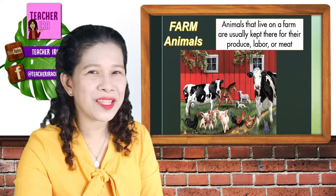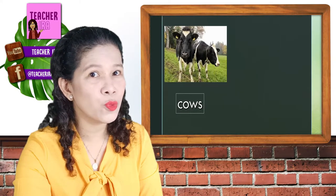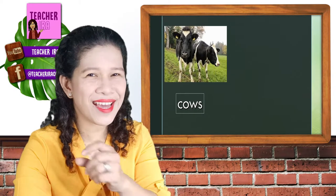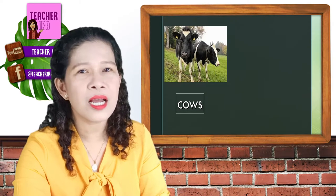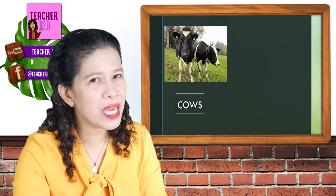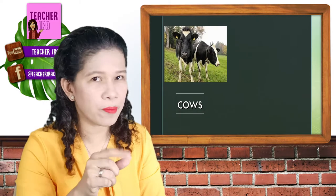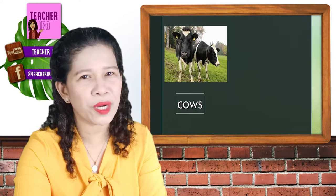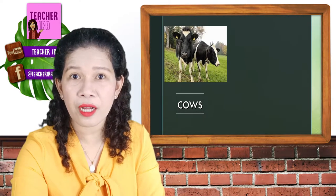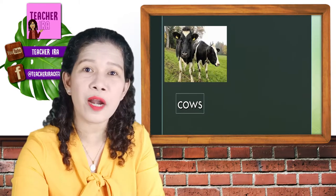Let's see if we can name these animals. That says moo — yes, the cow! They are giving us milk and they can be meat also. The corned beef you are eating? That's from the meat of the cow. They give us so much more. These are the cows — they are eating grass and they need big space. That's why they must be there in the farm.